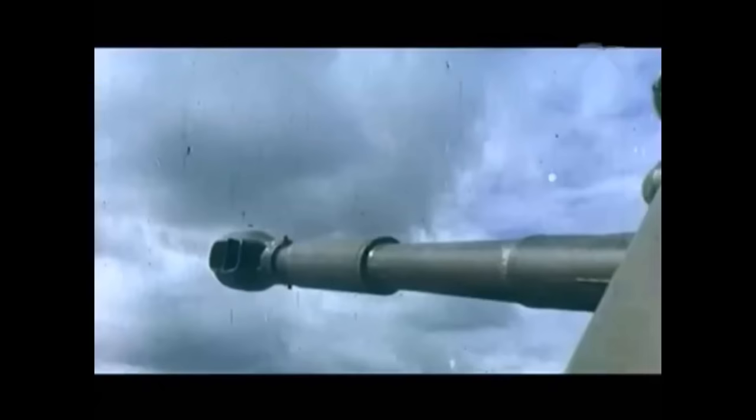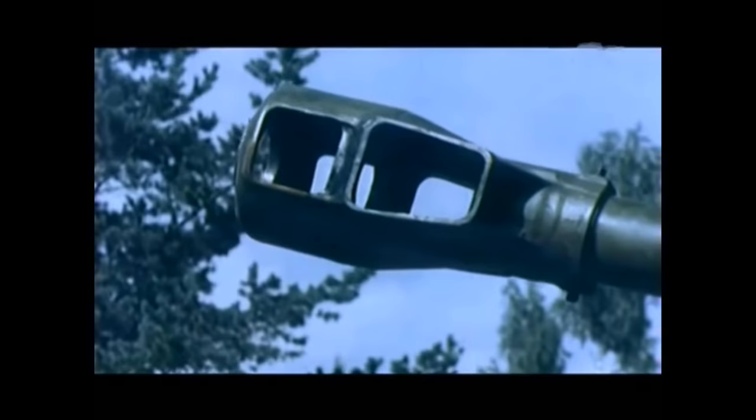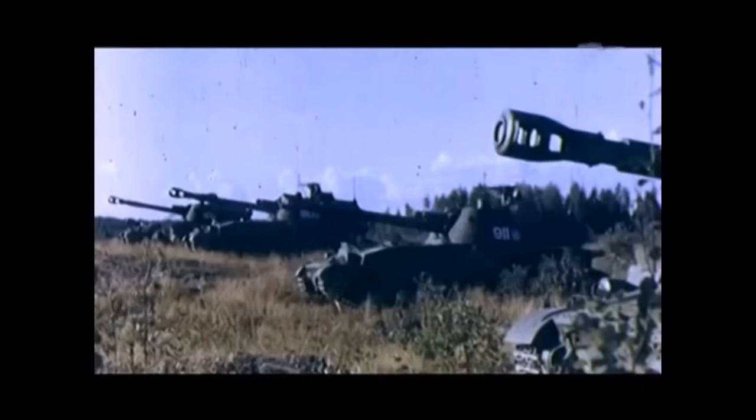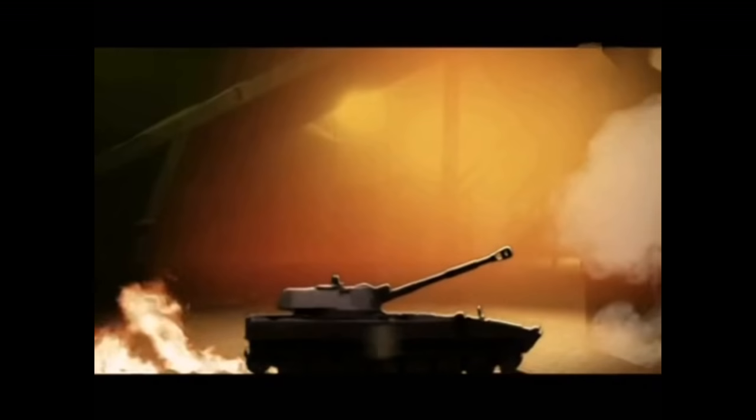Using these as tank killers isn't their primary focus, and crews don't really want to be engaging tanks with this vehicle. At the end of the day, it is a lightly skinned vehicle, but it does have the capacity to do it if absolutely needed. A 122mm round projected forwards is enough to knock out a tank.